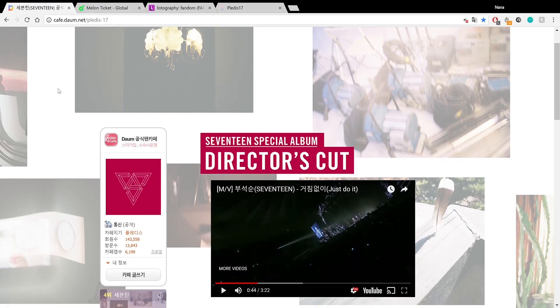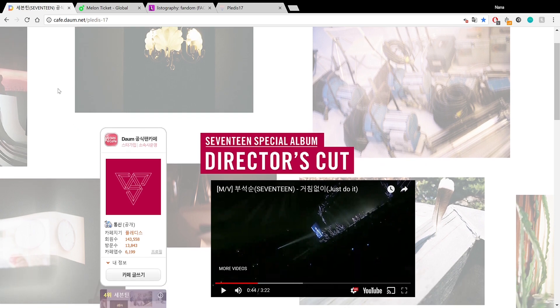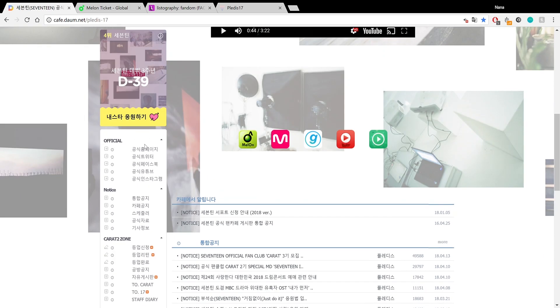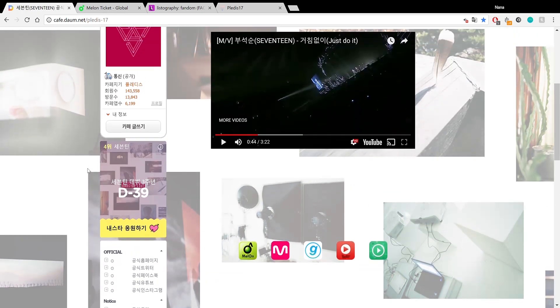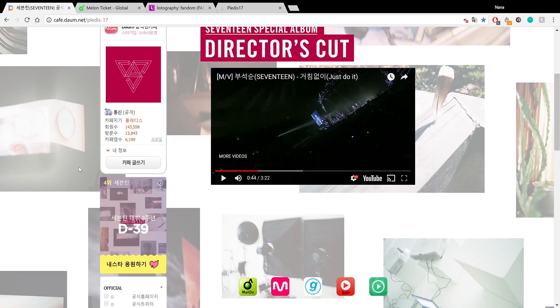I'm currently signed in and logged on to the fan cafe for Seventeen. This is what it looks like if you have signed up for an account — you have access to the boards and everything if you are a Carrot. Right now I am a second generation Carrot, so I have access to the Carrot 2 zone. Once Carrot 3 rolls around you will have access to it if you purchase the membership, but before we get into that you have to sign up for the fan cafe.